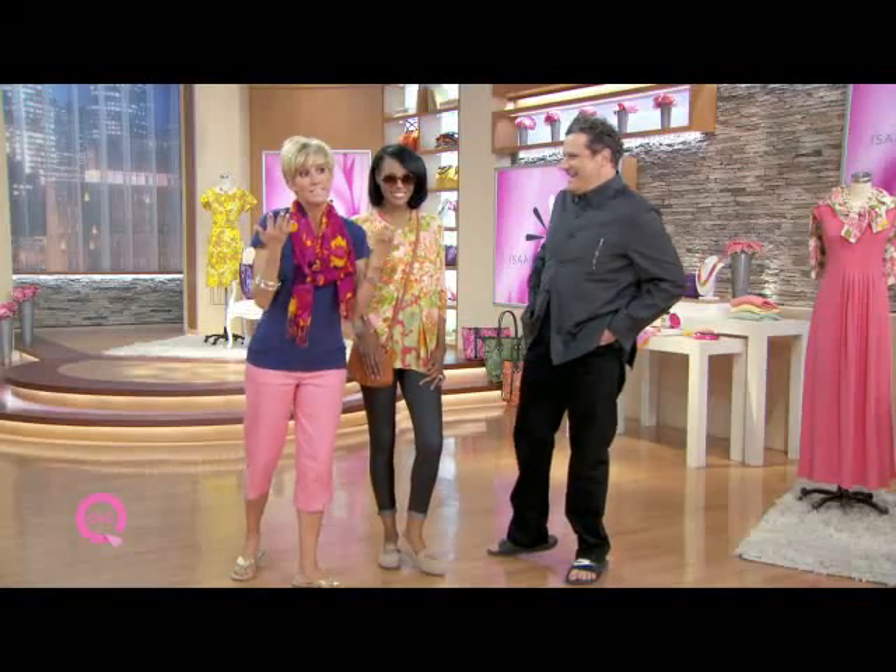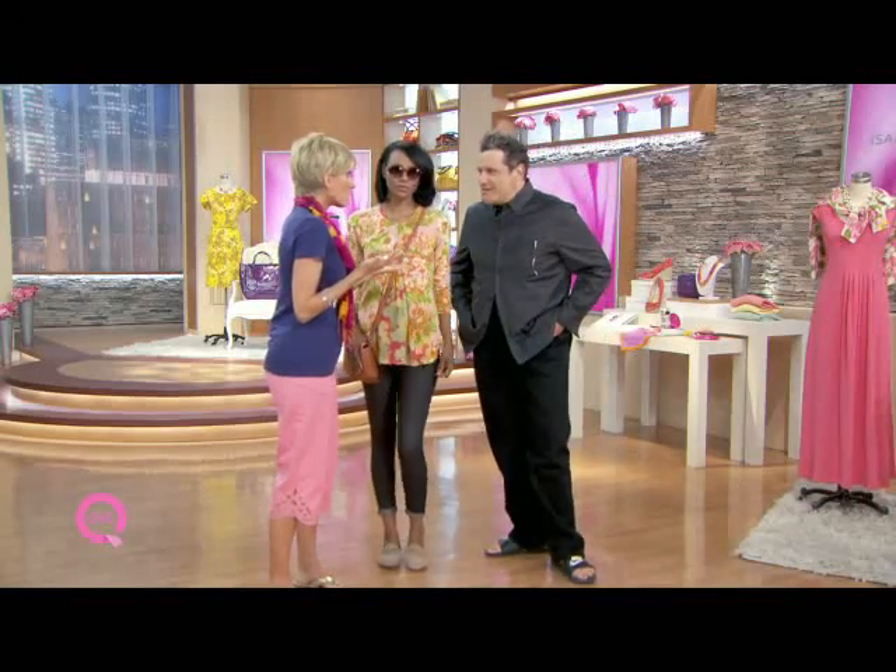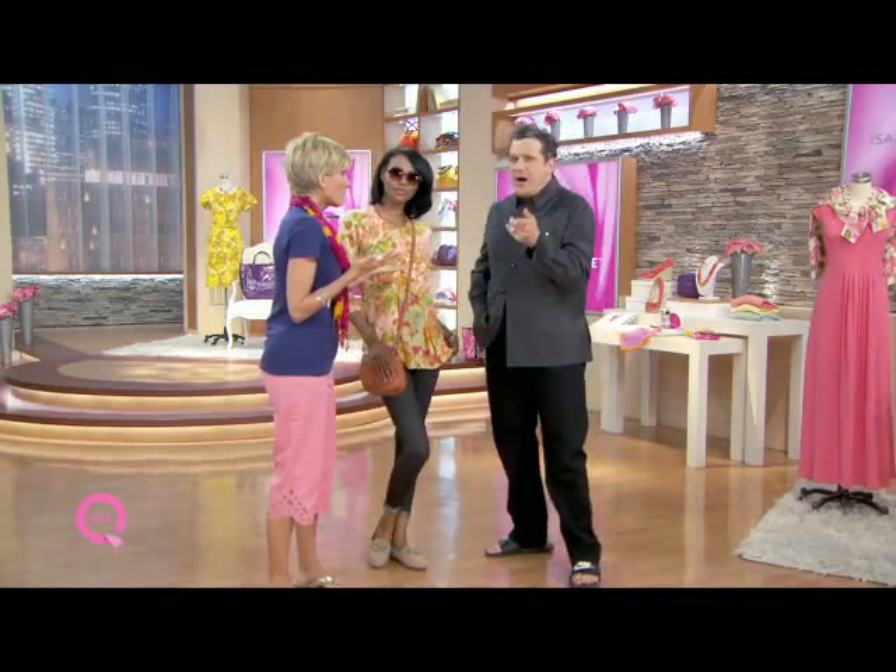The cardigan is the must-have — I don't even want to call it an accessory, although it kind of is for the season. It's a total accessory. Tonight we're going to show how many different ways to wear this cardigan.